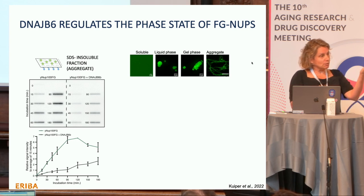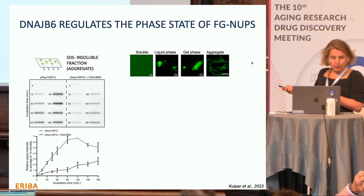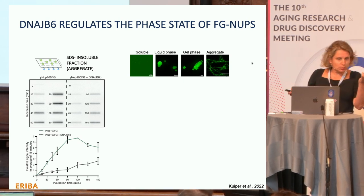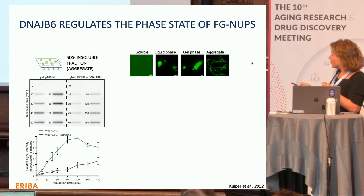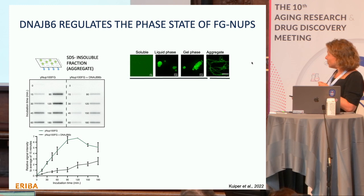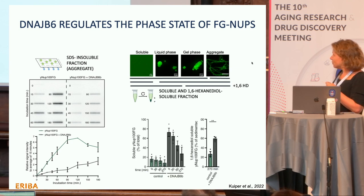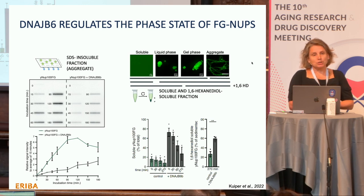The biochemical data showing DNAJB6 is a phase state regulator came from our lab. If you take an FG nup — here we took Nup100 from yeast — over time it forms aggregates that can be trapped on a filter. But together with DNAJB6, you can really slow down this formation of aggregates. DNAJB6 also alters these equilibria, shown by spin assays: spinning down a sample lets you measure soluble versus condensed fractions, and DNAJB6 really delays the formation of both liquid and 1,6-hexanediol-insoluble particles.